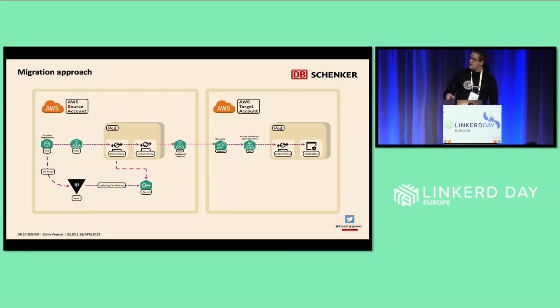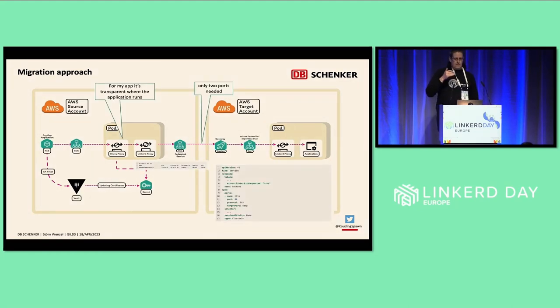We simply replaced our application with the Linkerd proxy and enabled service mirroring on the target account side. What was interesting is that for our application running on the source side, it was completely transparent that traffic was now going to the other cluster. The request still arrived via the old onboard proxy, and then the Linkerd proxy — configured to handle only outbound traffic, not inbound — took it up and forwarded the request to the new target application.